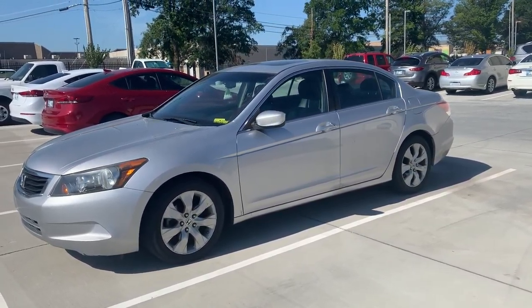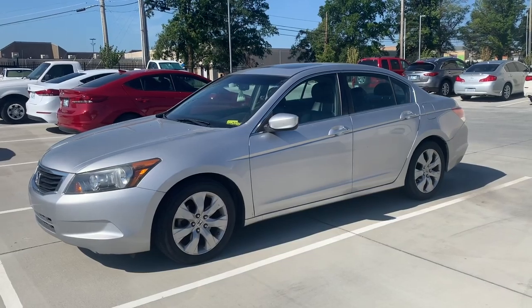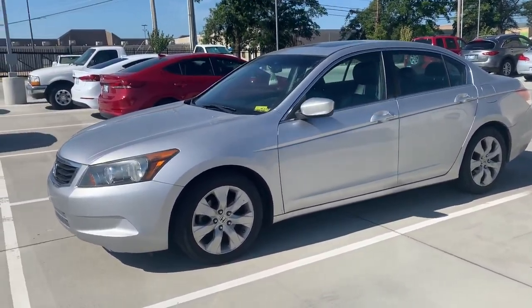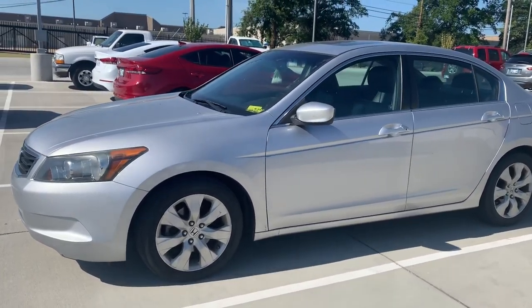Hi, Amy Sundberg here. I'm showing you our 2010 Honda Accord. This will be a great little car for somebody looking for something not too expensive.